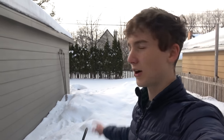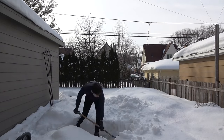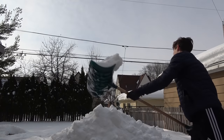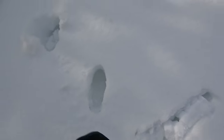I'm going to transform this backyard into the biggest igloo possible. This snow is so deep — just check out my footprints. It just sinks right into the snow, and that's not even as far as it goes.